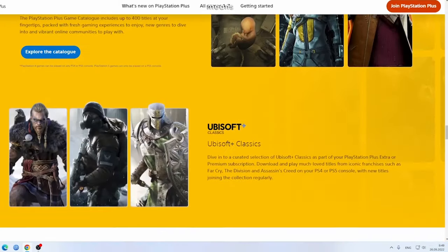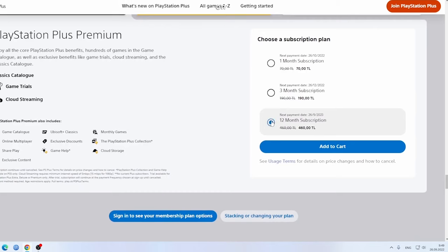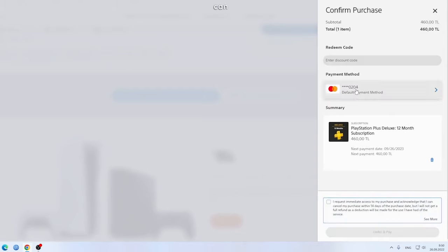If you are watching this video, it means you, just like me, have been searching the internet for answers on why you cannot purchase a subscription in the Turkish PlayStation Store. In this video, I will explain to you why you cannot do it and suggest what you can do in this situation.